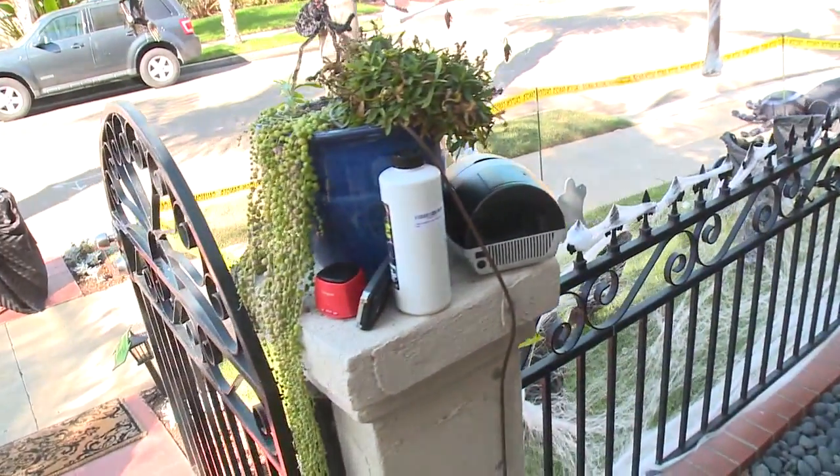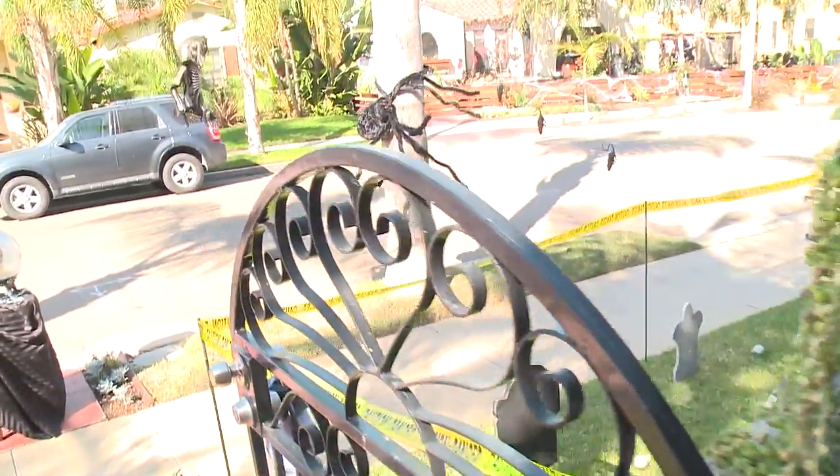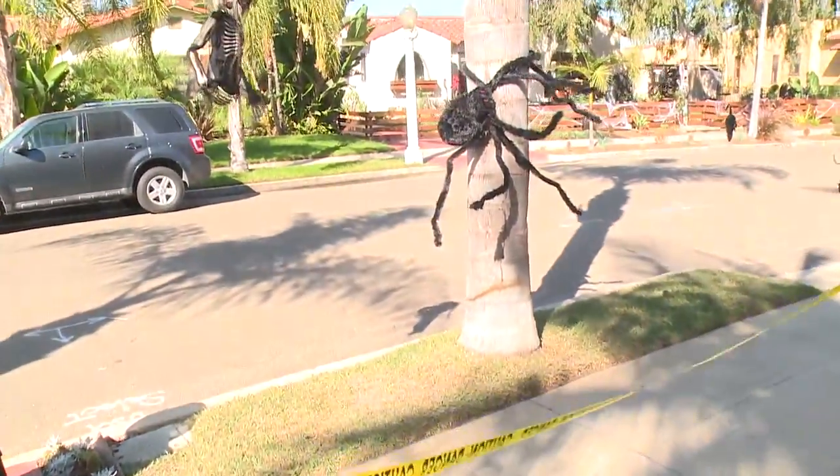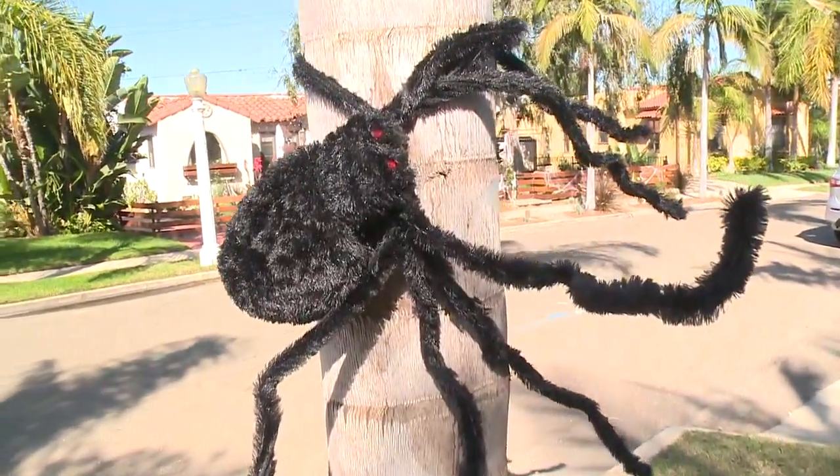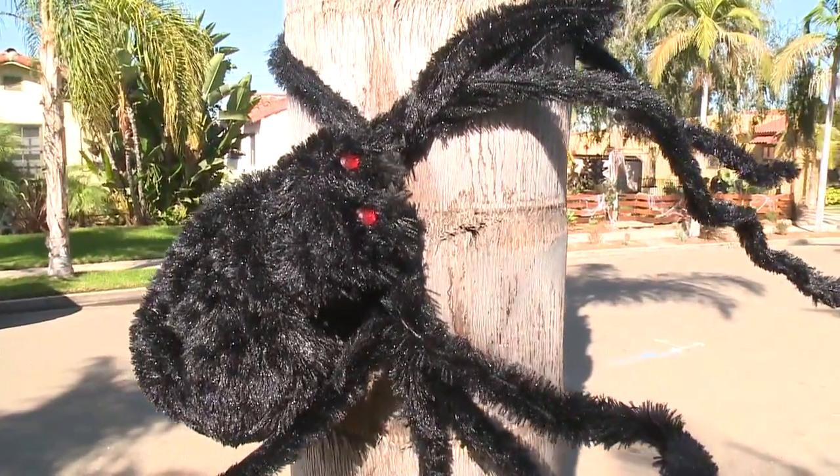How long have you been doing this and why do you do it? We've been doing this at this house for six years since we bought the place, but probably for the last eight years we've been scaring kids. When I was a kid, I loved being scared on Halloween, so I'm just giving back — that's how I think of it.